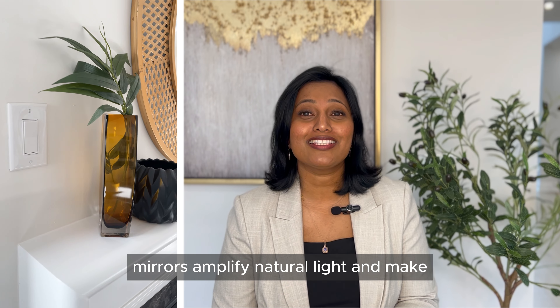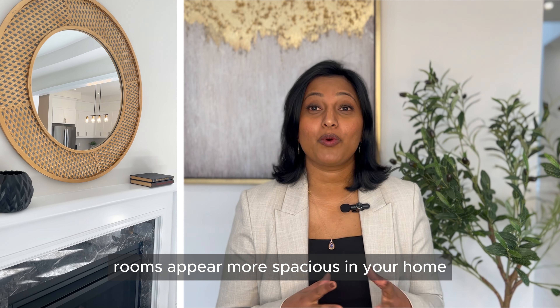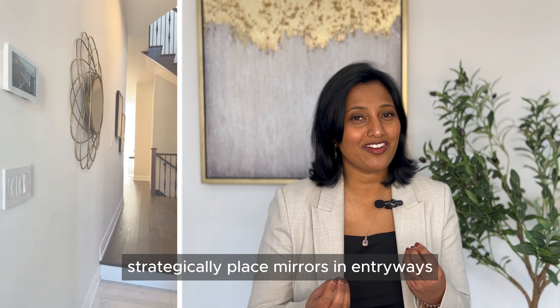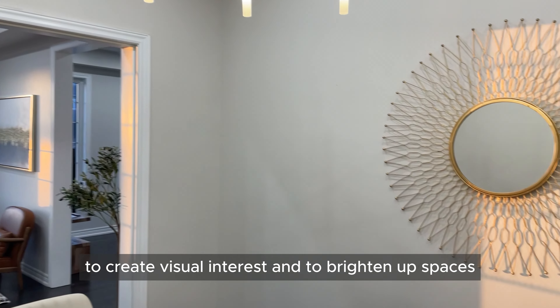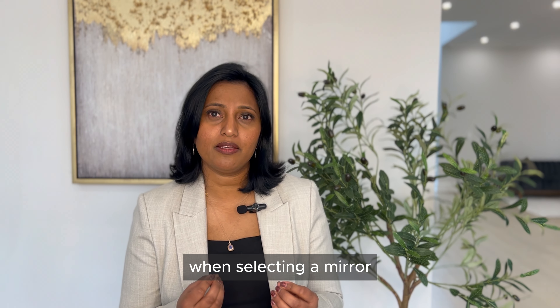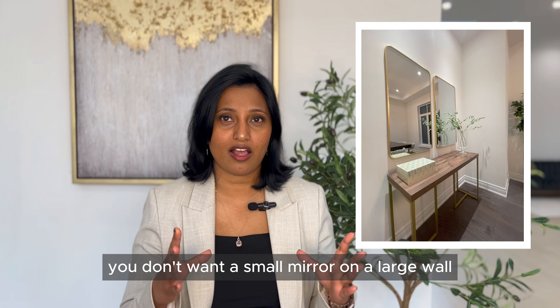Next on our list is mirrors. Mirrors amplify natural light and make rooms appear more spacious. Strategically place mirrors in entryways, living rooms, and bedrooms to create visual interest and brighten up spaces. When selecting a mirror, ensure it's appropriately scaled to the wall area — you don't want a small mirror on a large wall, and vice versa.